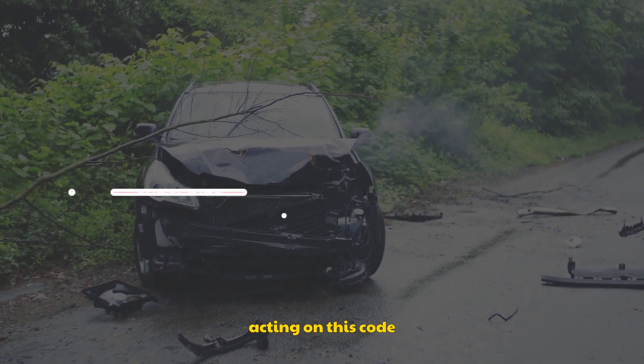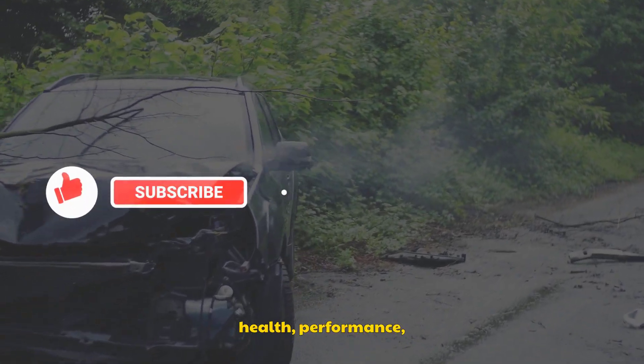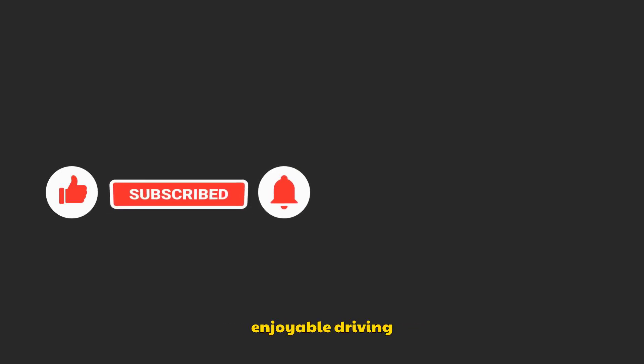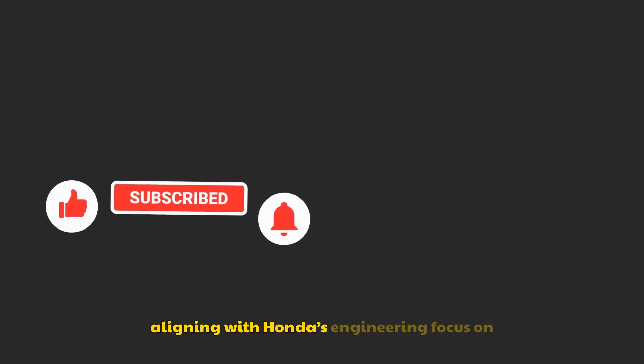In summary, the A1 maintenance code is a clear indicator that your Honda needs an engine oil change and tire rotation. By understanding and acting on this code promptly, you're taking a proactive step toward maintaining your vehicle's health, performance, and safety. Regular maintenance not only protects your investment, but also ensures a smoother, more enjoyable driving experience. As a Honda owner, embracing the maintenance minder system and staying on top of these alerts is key to enjoying your vehicle for years to come, aligning with Honda's engineering focus on reliability and longevity.